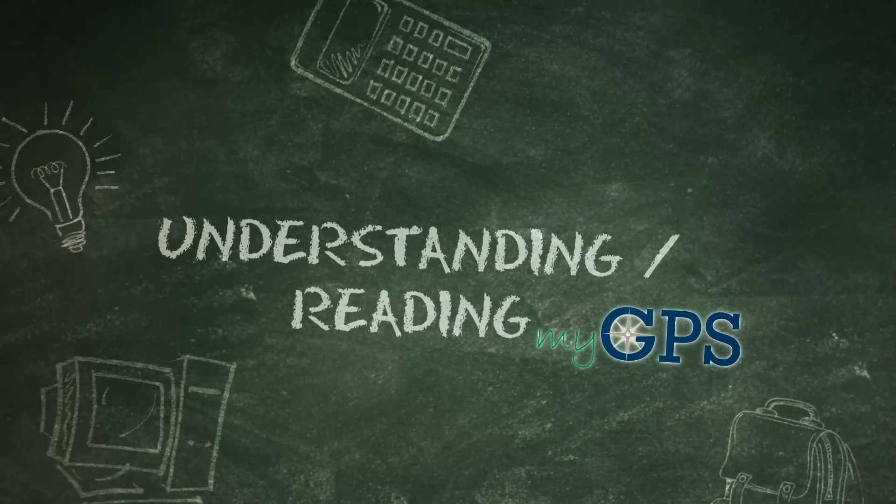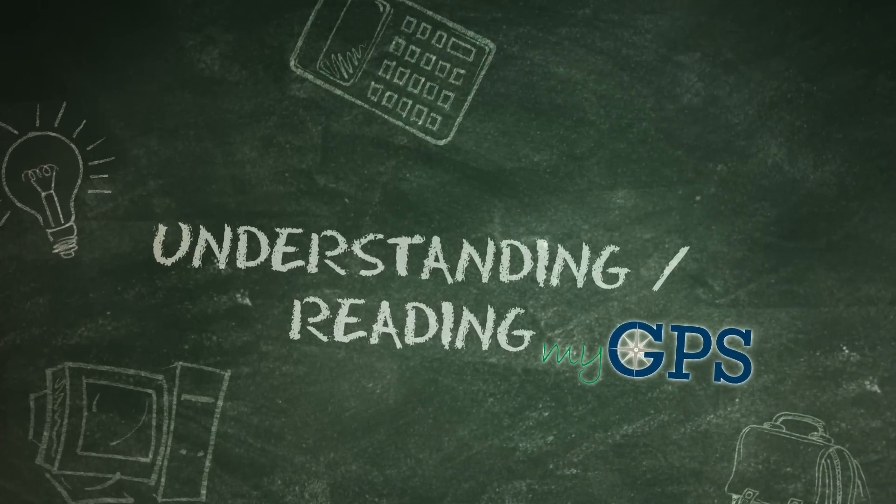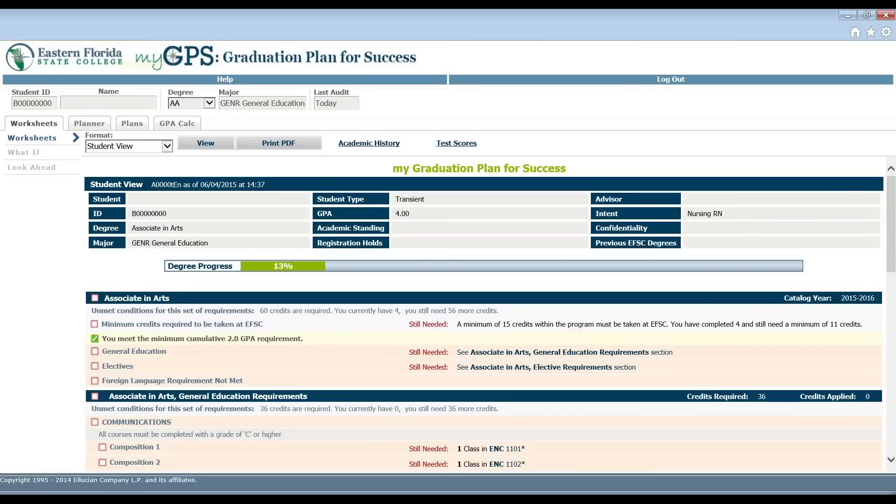In this tutorial, we are going to learn about MyGPS and how to use it to guide you toward completion of your degree. MyGPS is an online audit that appears as a checklist for you to review and monitor your progress toward degree completion. It provides you a review of past, current, and planned coursework, as well as information about completed and outstanding degree requirements.